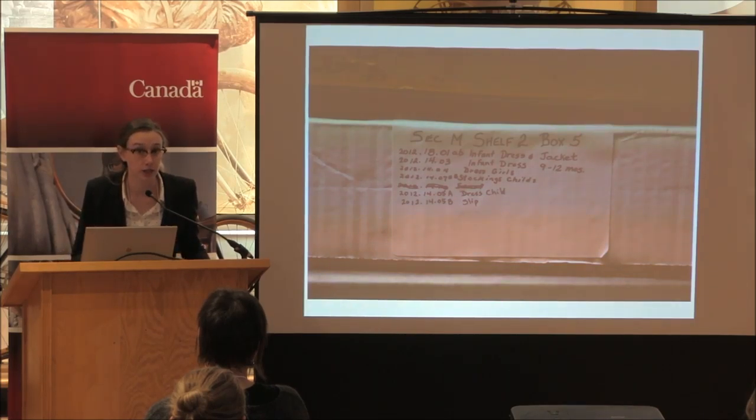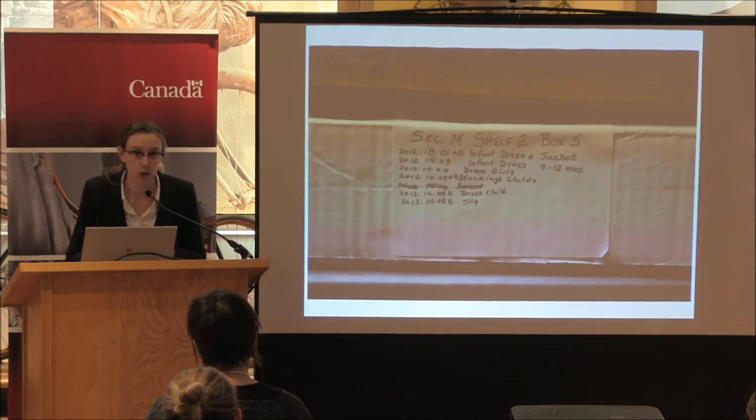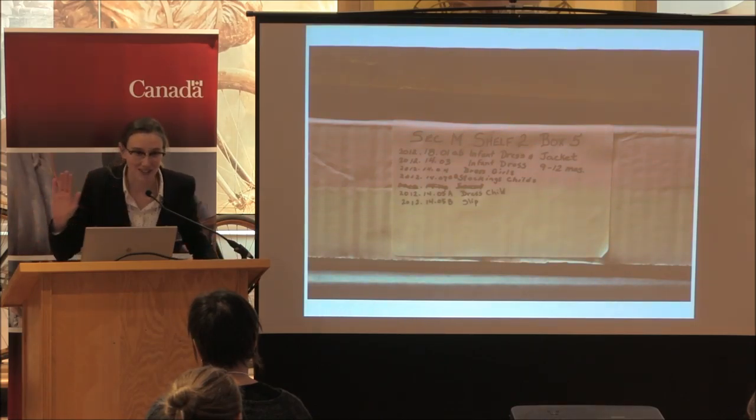We had another complication with our reorg: we had discovered a lot of duplicate accession numbers in our collection between a five-year span. So another layer added on to this was asking everyone to pull all items accessioned between 2011 and 2015 and isolating them so I can work on them.